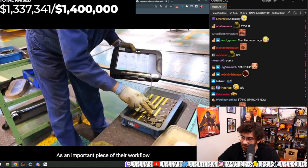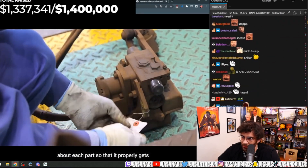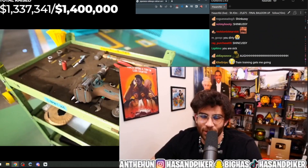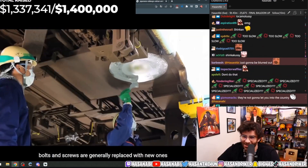As an important piece of their workflow, workers use specialized tablets to track each individual part and information about each part so that it properly gets maintained and reassembled in the correct location. At the same time, smaller parts like bolts and screws are generally replaced with new ones.